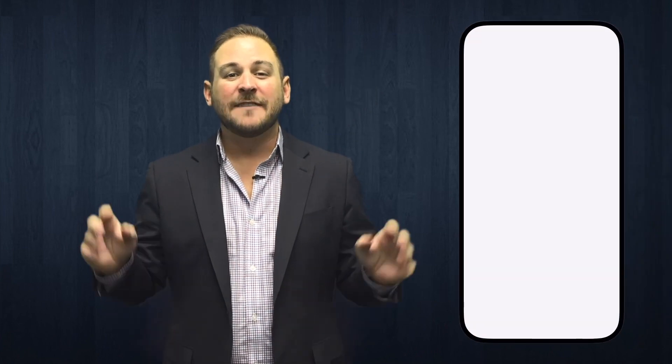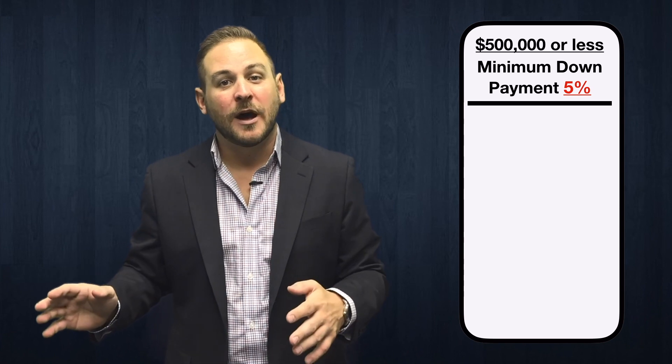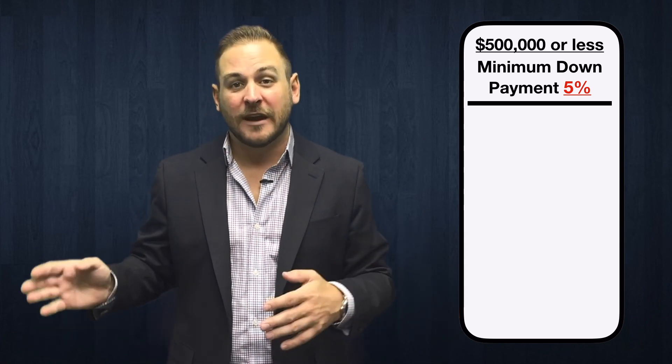There are a few great ways to get help with your down payment, like regional assistance programs, a Home Buyer's Plan, or you may even be able to borrow from a parent or relative — but we'll get into all that in a minute. The first thing to know is that you need at least 5% down to buy a home in Ontario. That 5% only applies to the first $500,000 of your purchase price.